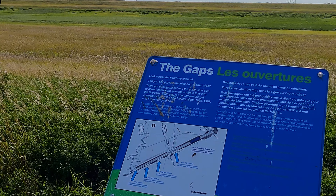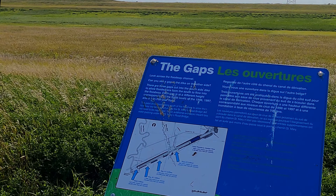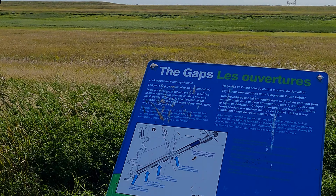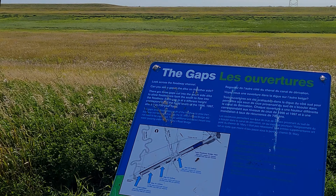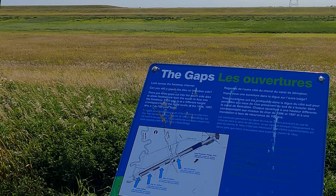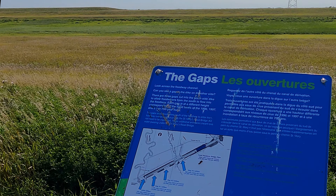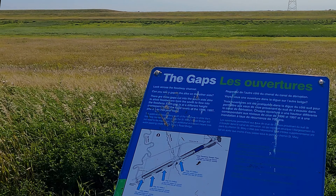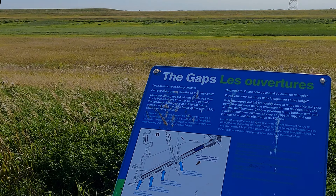Look across the floodway channel — can you see a gap in the dike on the other side? There are three gaps cut into the south side dike to allow flood waters from the south to flow into the floodway. Each gap is at a different height, corresponding to the flood levels of 1996, 1997, and a 1-in-700-year flood.